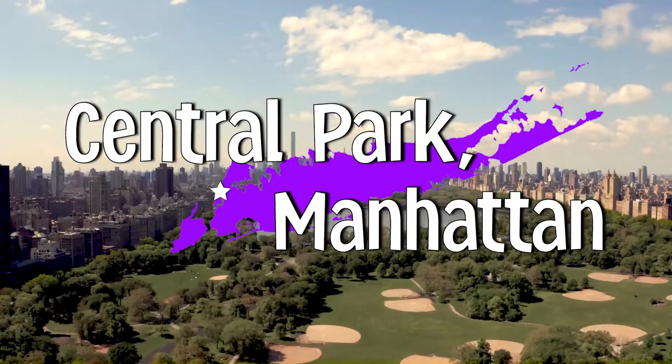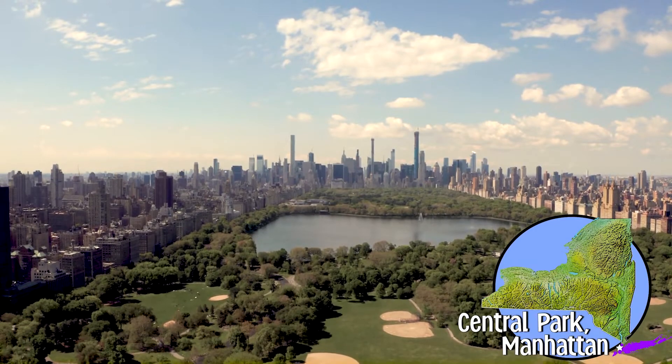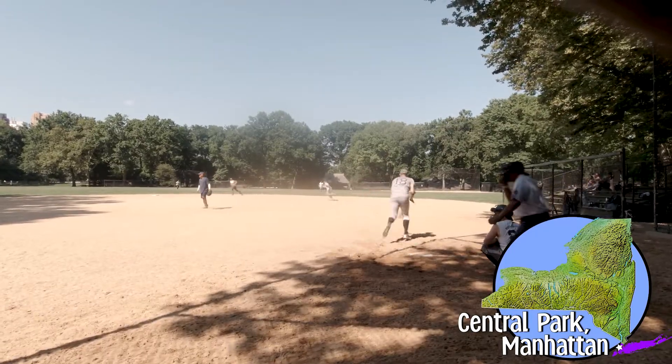Scholars, today I am in Central Park in New York City. Central Park is in the Metro New York and Long Island region of our state and is over 350 miles away from Buffalo. If traveling by car, that trip would take you over six and a half hours.